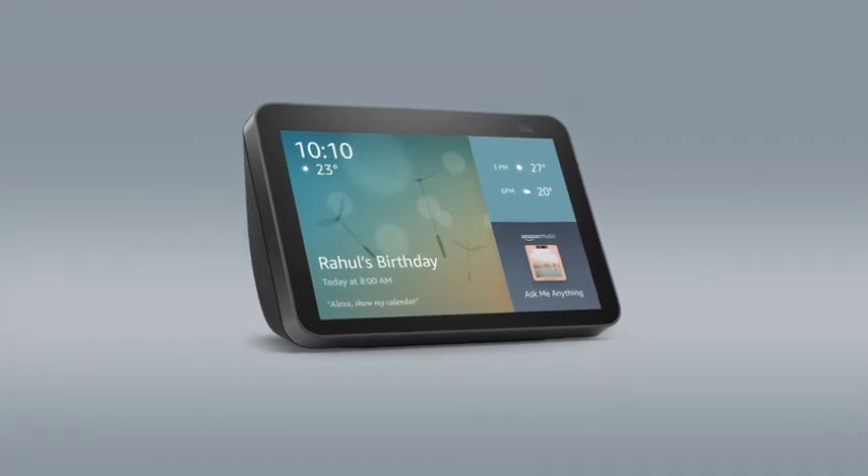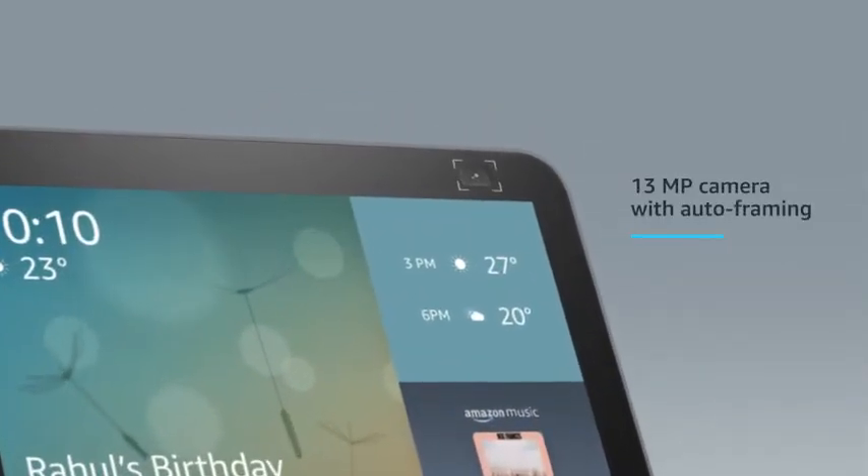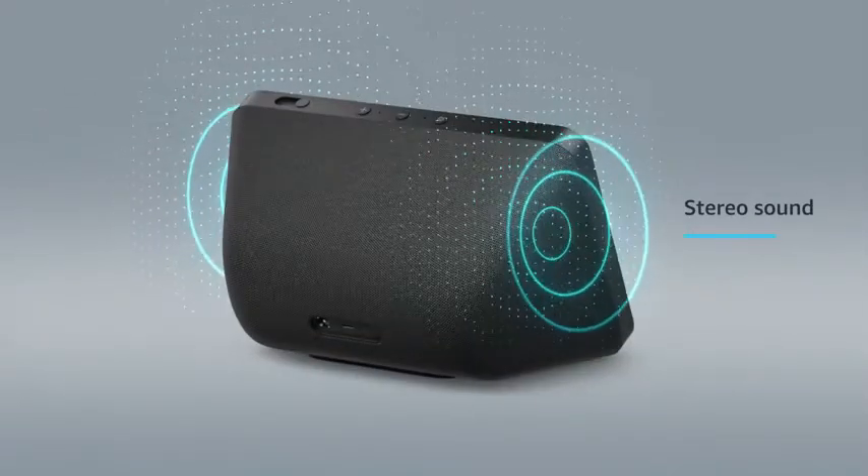Meet the all-new Echo Show 8, 2nd generation, with Alexa. Now with an 8-inch HD screen, 13-megapixel camera, auto-framing feature, and stereo sound.